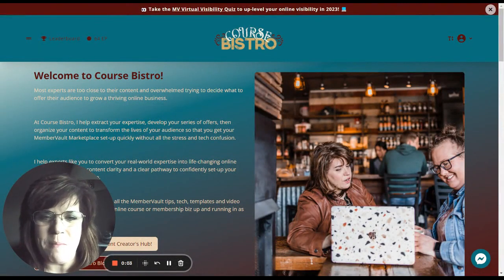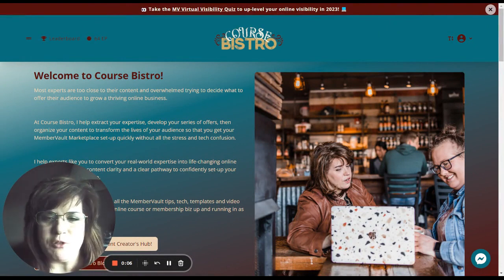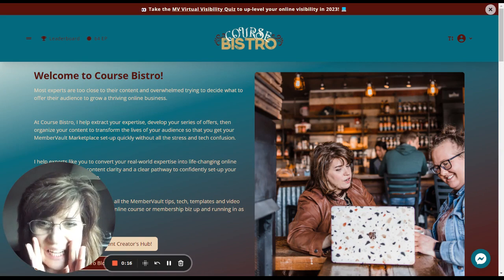Hey there, course creators and membership site owners. This is Jaina Peterson from CourseBistro.com. In this video, I want to share with you how to pre-sell your courses and membership sites even when there's nothing built yet.